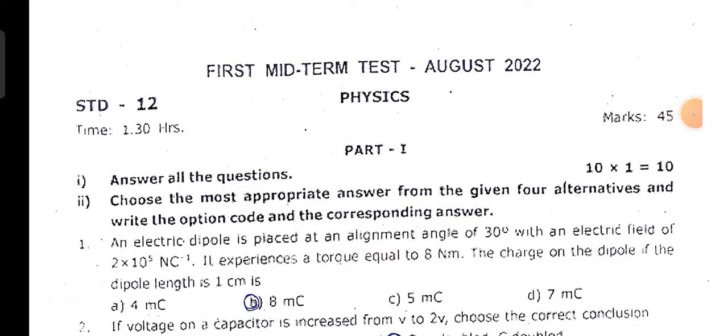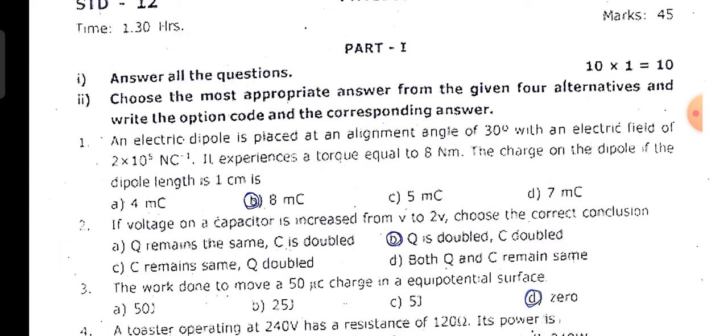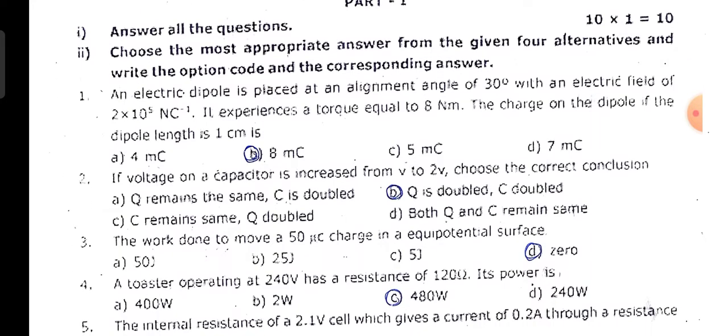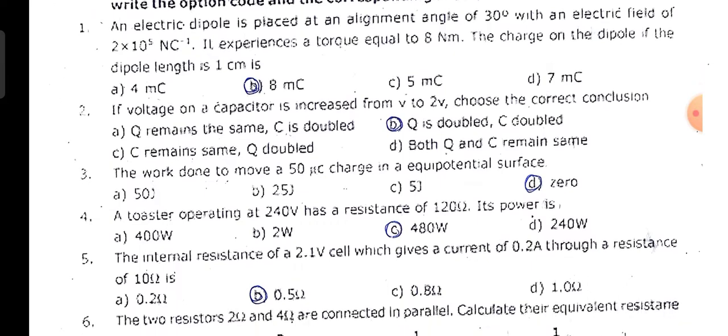Dear students, 12th standard physics first midterm test, August 2022. This is the original question paper with one-mark answer keys. First question: b option, 8 MC.